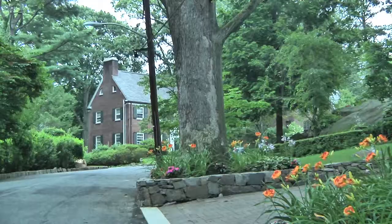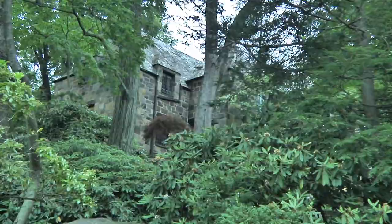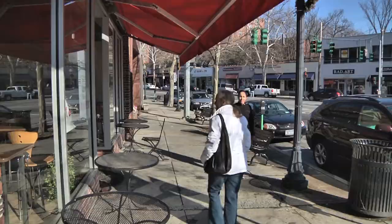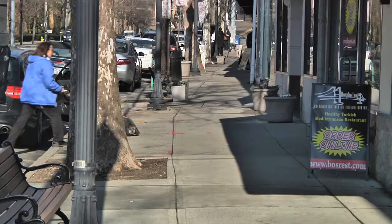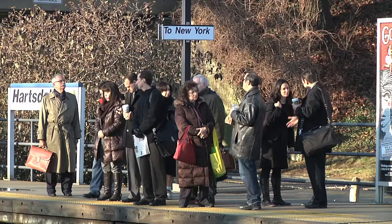Hartsdale is a charming hamlet spread over four miles along the banks of the Bronx River. Manor Woods is a neighborhood of gracious Tudors and colonials within easy walking distance of fine restaurants, shopping, and the Hartsdale train station, just 33 minutes to New York's Grand Central Terminal.